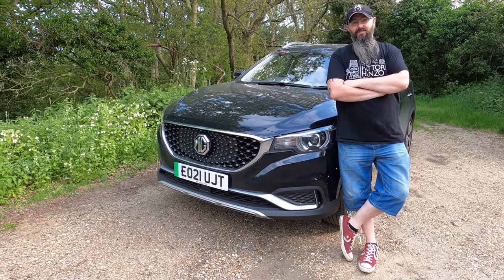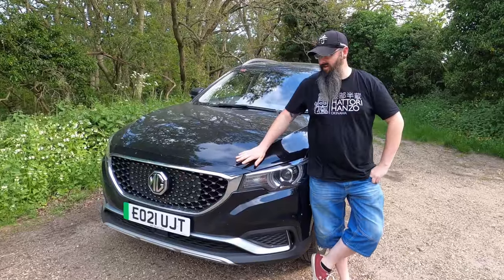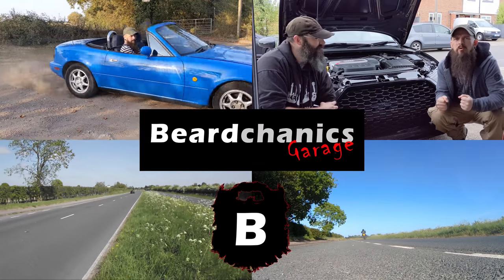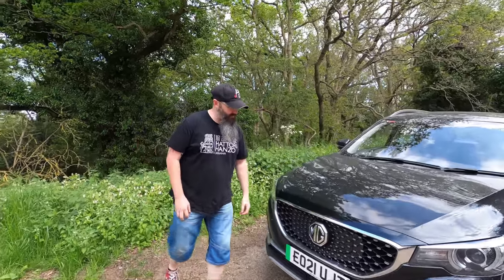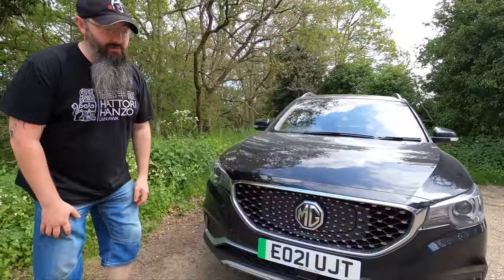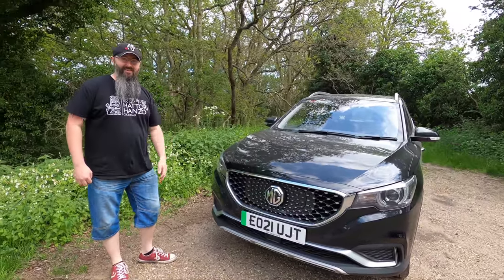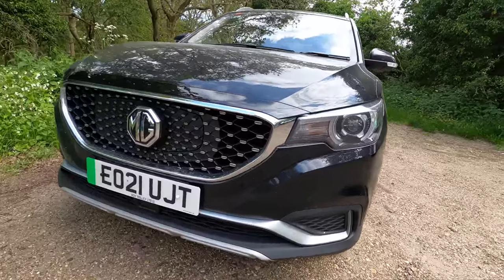Hello, today's episode of Beer Can It's Garage, we get all electric with this brand new 2021 MG ZS EV. So I'm not a massive SUV fan, but I think this is absolutely stunning. This is my partner's car, it's a lease vehicle, but she's let me take it out so we can do a review on it. It's literally about two months old. It's gorgeous, it drives really nice.